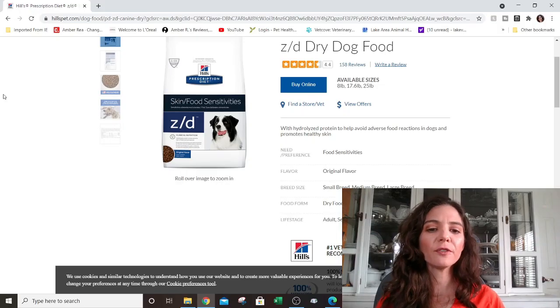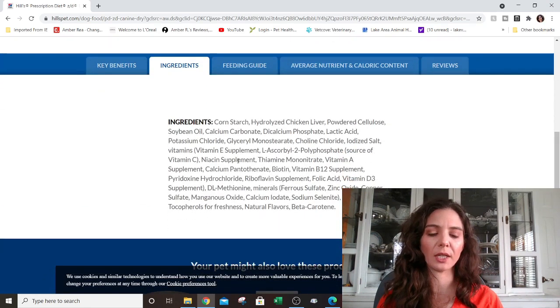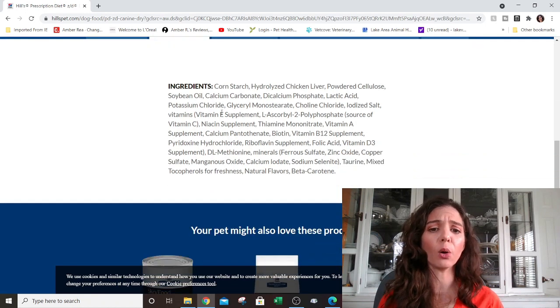It is processed in such a way that no over-the-counter commercial diet can replicate. It is prescription because what they say is in that food must 100% be in that food — no variations, no deviations. The Purina sensitive skin had beef, chicken, and pork. But if you go to Hills ZD and look at the ingredient list, the only protein source you will find is hydrolyzed chicken liver. They cannot slip anything else in here because it is prescribed and FDA regulated. That is the difference between a prescription diet and an over-the-counter sensitive diet, and that's why prescription diets tend to be much more expensive — they have to follow very strict and rigorous means to qualify as a prescription.